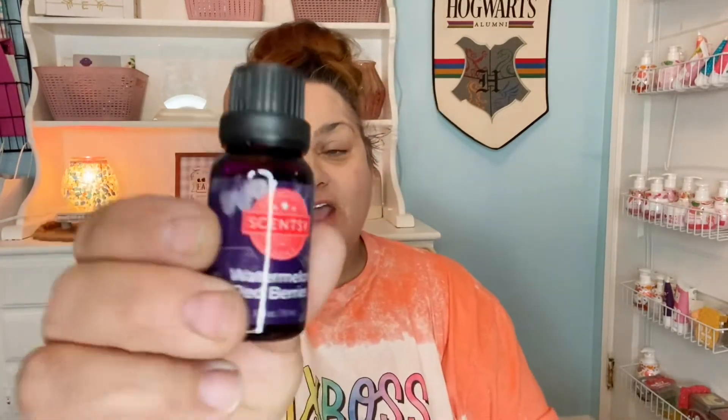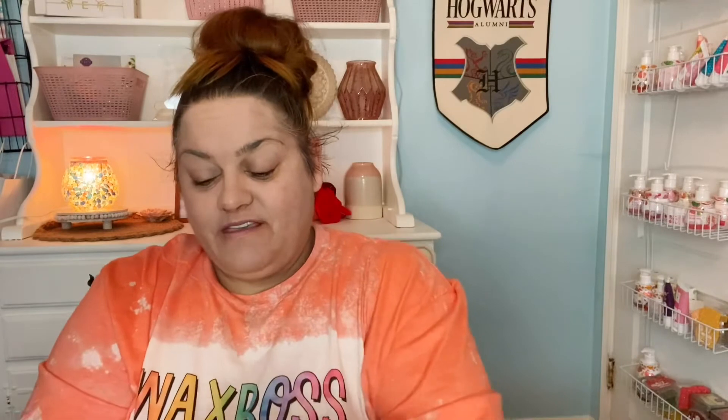This next one is watermelon and red berries. Watermelon and red berries — let's crack that open. That one's nice and strong, and I smell watermelon and berries. That's going to be a good one. I might save that for the summer — that feels very summery to me. Fruity watermelon and sugared raspberry mellowed by a hint of cucumber. Yes, I'm here for this one. This one's very summery and it's a good strong one.